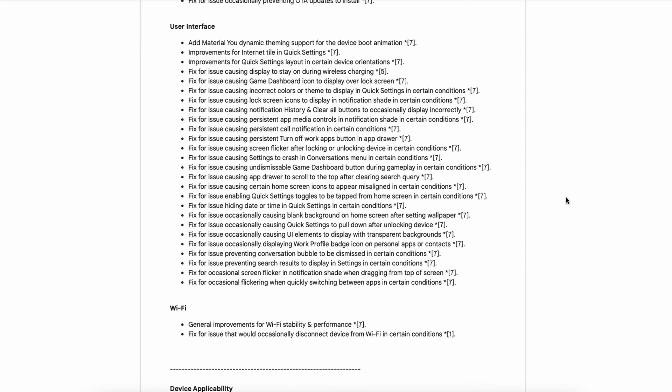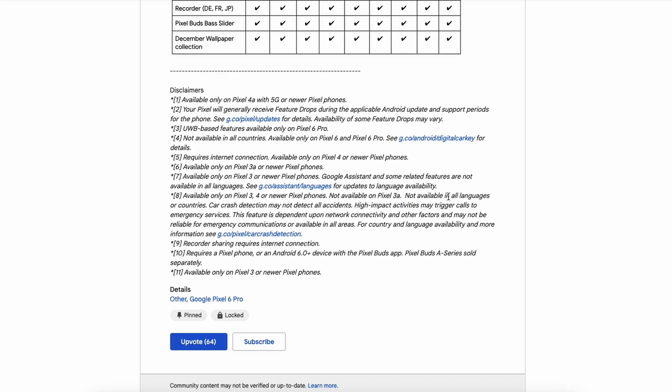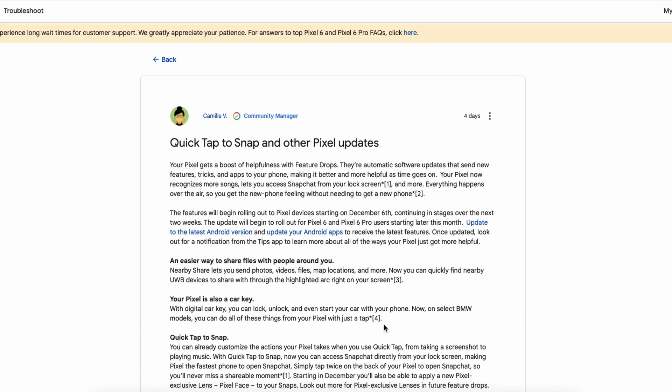Here you have all the bug fixes and improvements, and this is the list of new features for different Pixel devices. I'll add this link in the description and you can go through it to look out whether the bugs troubling you are fixed or not.